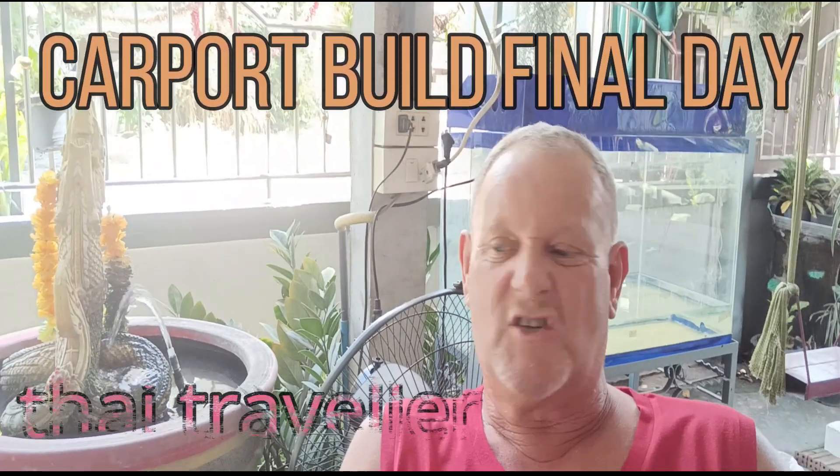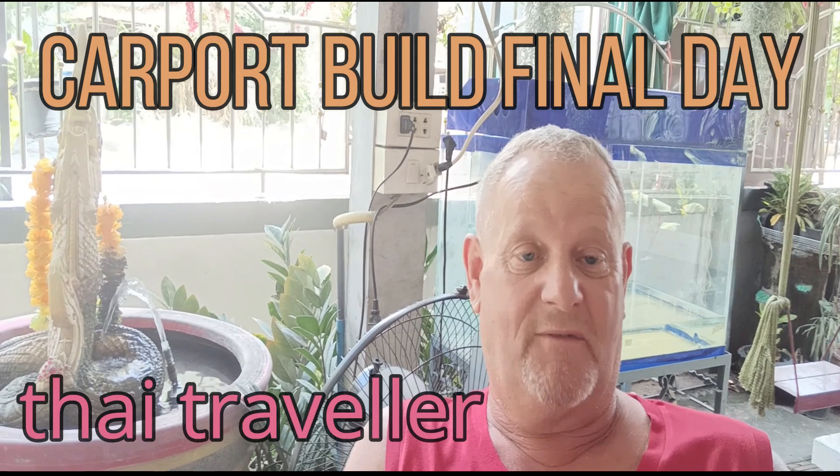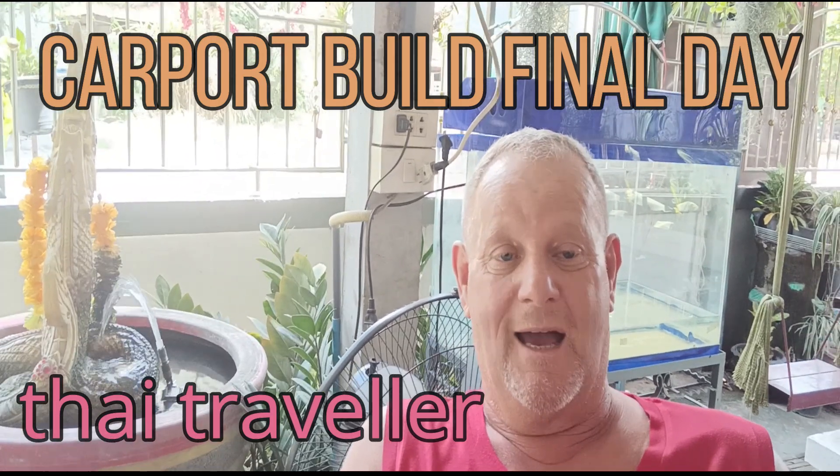We've had another change of plan. As it is down, we've had it all concreted and we actually painted it, but I've decided that I'd like it tiled instead. So we've gone ahead and we've just bought the tile. So next one will be tiling, and that will be the last one. That is it done — no more, that's it.